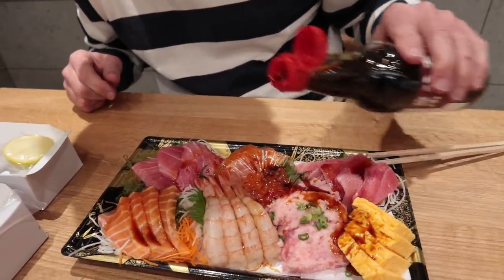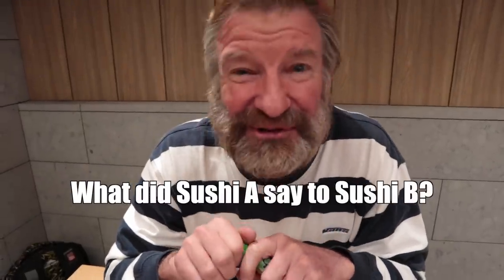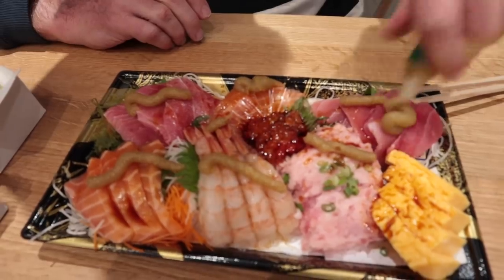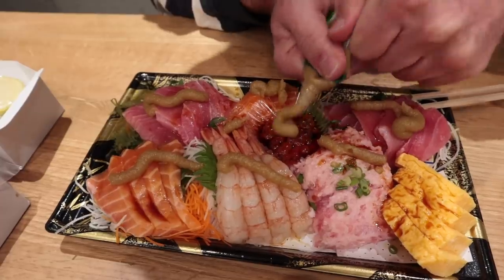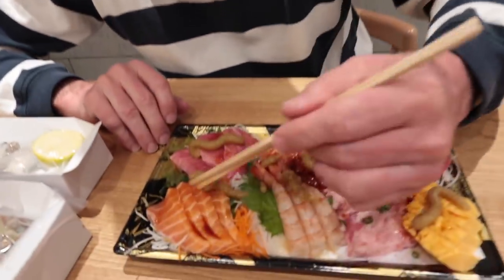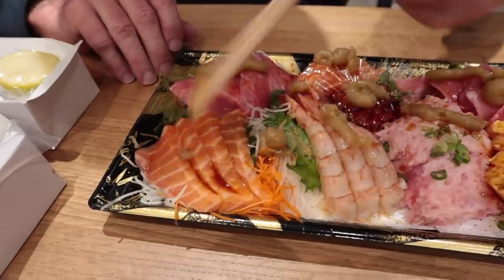Oh yeah! What did sushi A say to sushi B? Wasabi! Never be afraid to put on a little bit of wasabi. Going in — this is the sweet shrimp. That's pretty sweet, good, very fresh, nicely chilled. Going in for the fatty salmon. Quite pleasant.